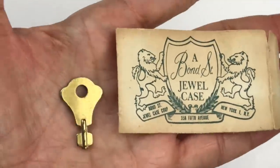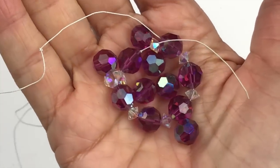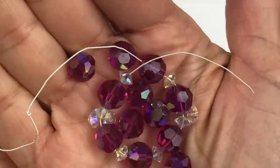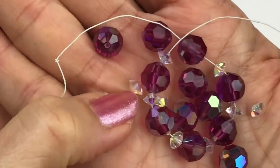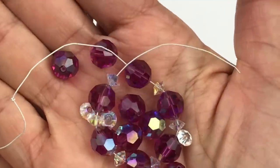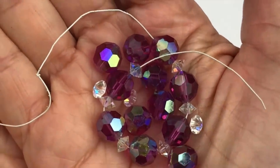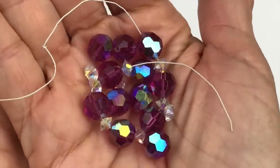Here are some very pretty crystals — bright pink AB crystals, round crystals, and some little bicones in a clear AB. They may or may not be Swarovski; they could at least be Austrian. They feel really nice and heavy. I'll put these aside in a little bag, maybe saving them for jewelry making.